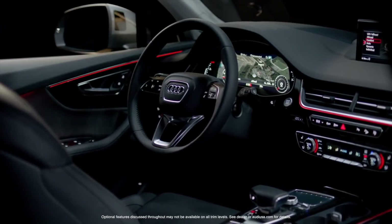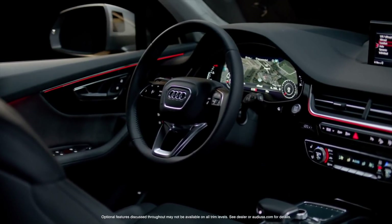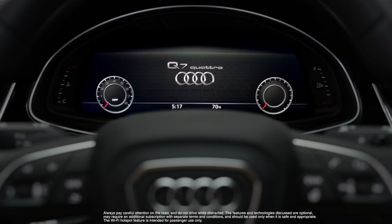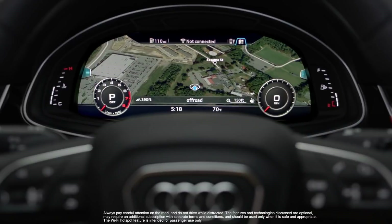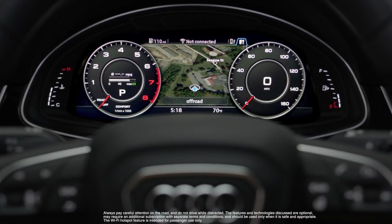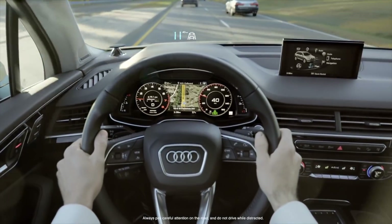Nothing demonstrates this better than the beautifully implemented available Virtual Cockpit. The Virtual Cockpit is an innovative fully digital instrument cluster with a large 12.3-inch display that delivers vibrant color and a speedy 60 frames per second, thanks to the NVIDIA quad-core processor.